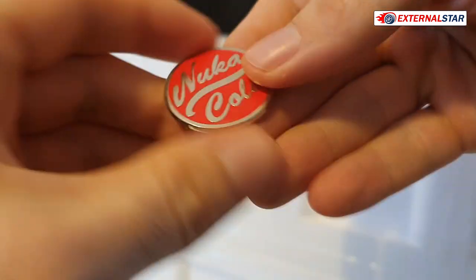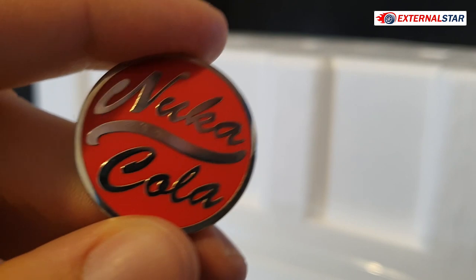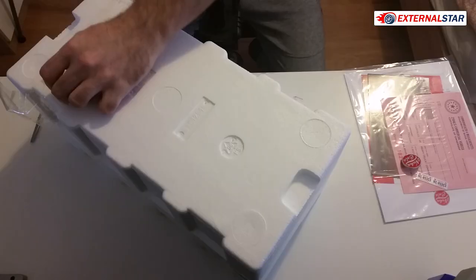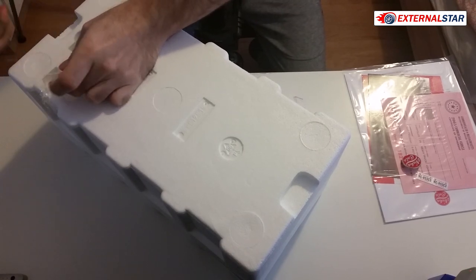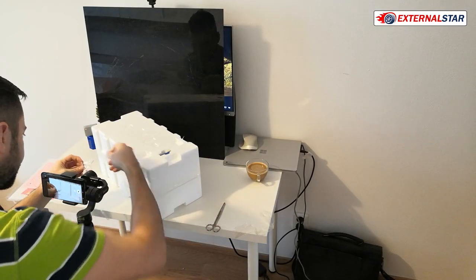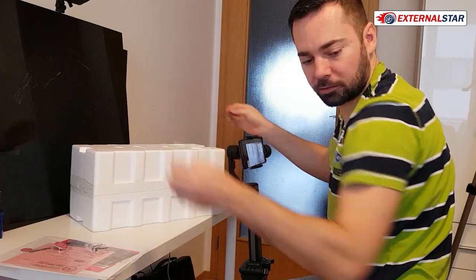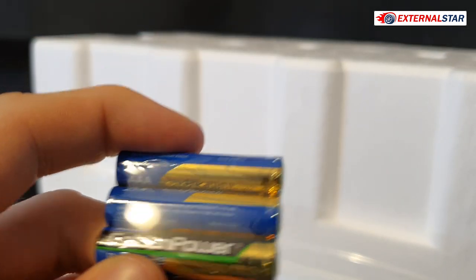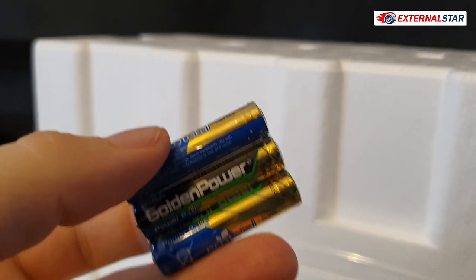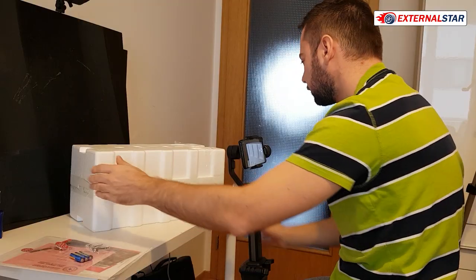That's the Nuka Cola badge — I can put it on a shelf as a collectible. We also have side mirrors which I'll use for this model later. And we have batteries — two or three AAA batteries, Golden Power. These are from 2019, not vintage from 2065.